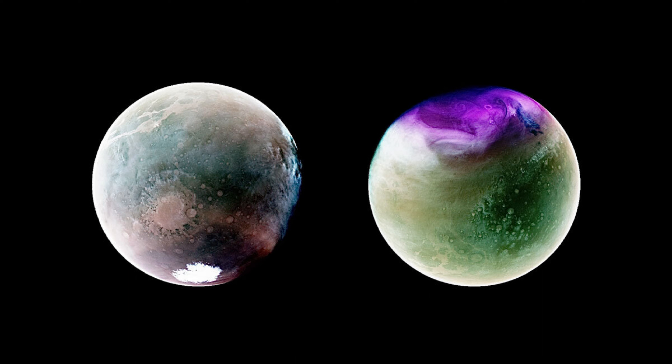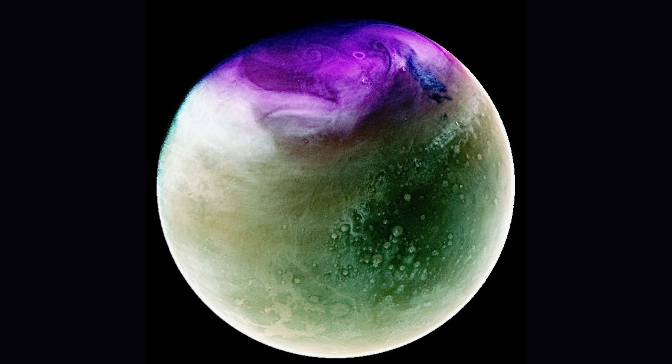The photos, which NASA shared on June 22, were taken when the planet was near opposite ends of its orbit around the Sun, capturing Mars' rapidly changing seasons. Like Earth, Mars rotates on a tilted axis, which causes the planet to experience four different seasons.